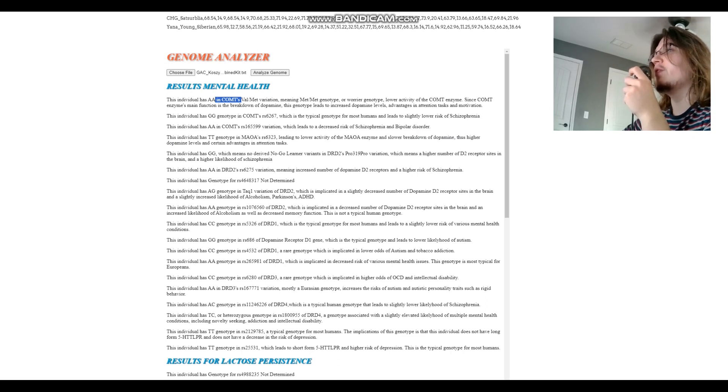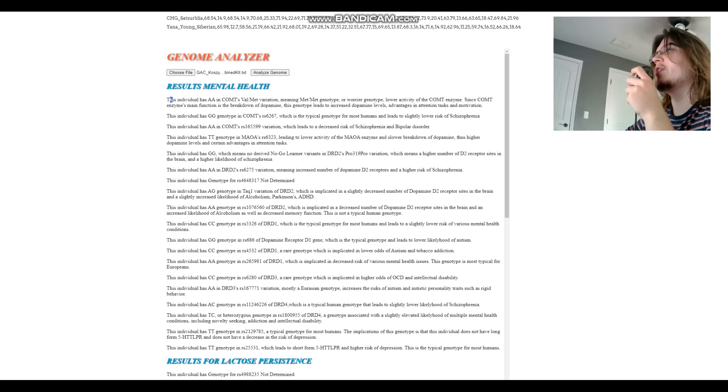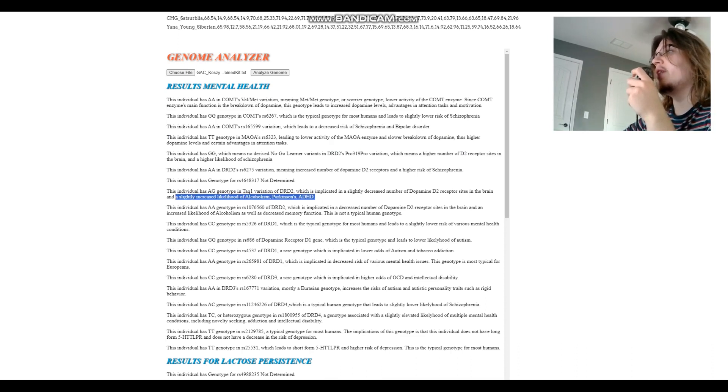What's even more notable about this individual is that she has no derived variants in DRD2 Taq1A. When you see somebody with high COMT and MAOA dopamine buildup combined with increased D2 receptor availability from GG in DRD2, that gives the idea they might have schizophrenia, bipolar, or similar conditions. However, she has AG in TAC1, which slightly decreases the number of dopamine D2 receptor sites in the brain — so maybe it's not that bad.